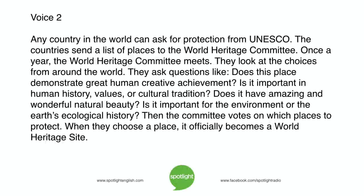Any country in the world can ask for protection from UNESCO. Countries send a list of places to the World Heritage Committee. Once a year, the Committee meets and looks at choices from around the world. They ask questions like: Does this place demonstrate great human creative achievement? Is it important in human history, values, or cultural tradition? Does it have amazing natural beauty? Is it important for the environment or the Earth's ecological history? Then the committee votes on which places to protect, and when they choose a place, it officially becomes a World Heritage Site.